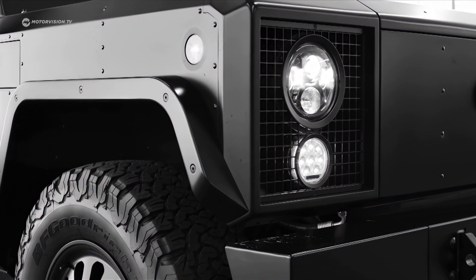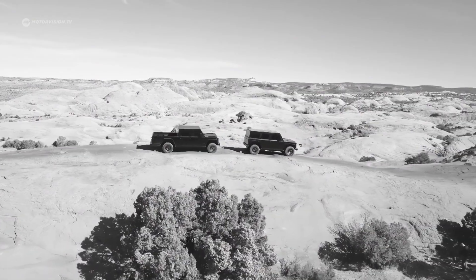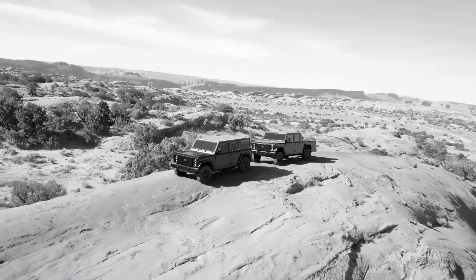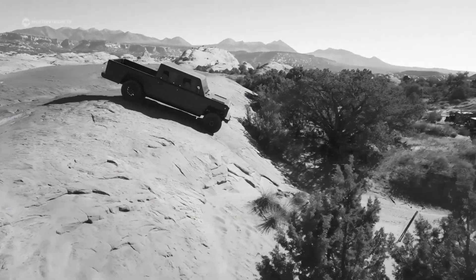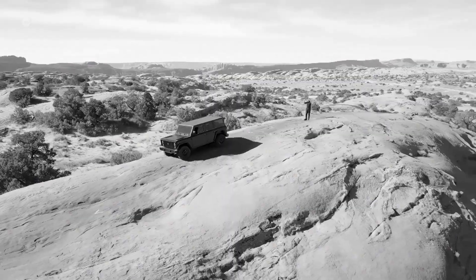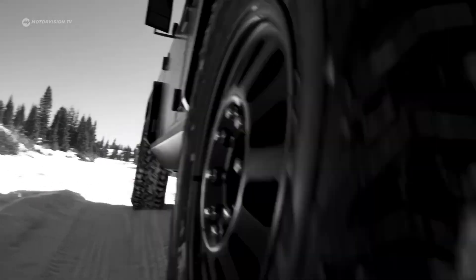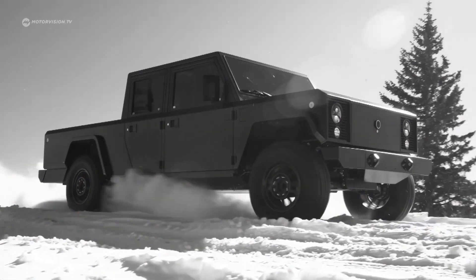Electric cars for real adventurers — this is how you can describe the two electric cars from the US manufacturer Bollinger Motors. Ready to experience driving far from the mainstream and paved roads? Wherever the journey goes, the B1 and B2 models are designed to combine puristic mobility with electro-mobility, and all without any frills.